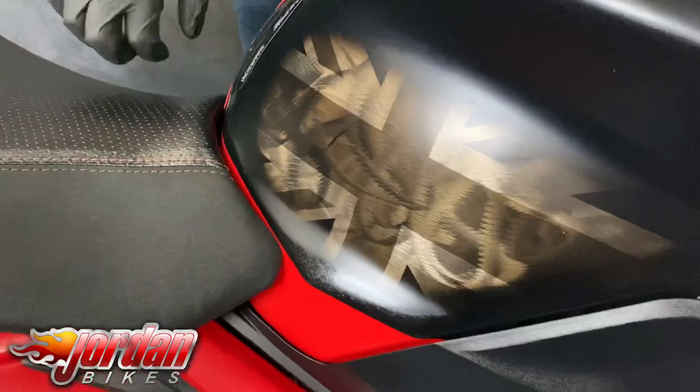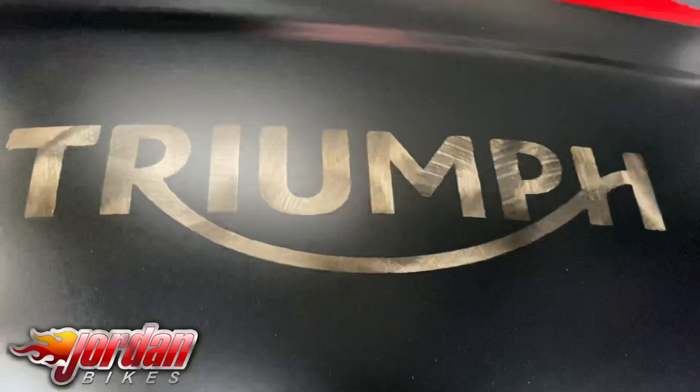It's a 2016 66 plate. It's done 3,738 miles.